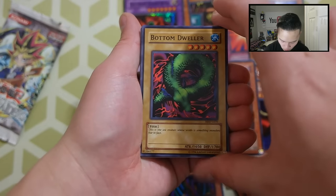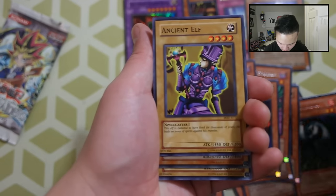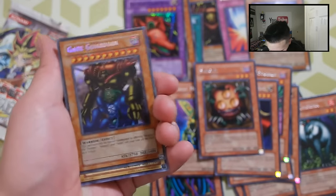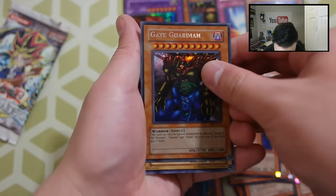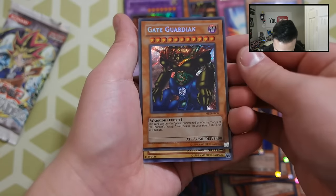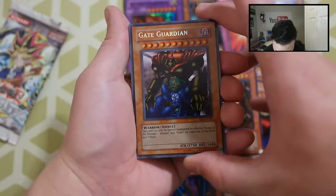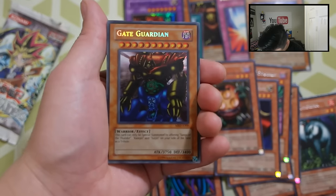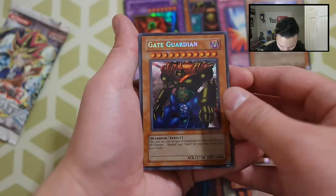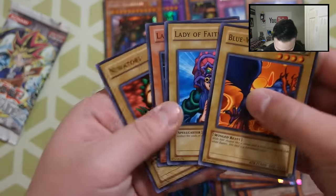Next pack: Bottom Dweller, Thunder Dragon again — really cool — Deep Sea Shark, Ancient Elf, and... oh! A Gate Guardian — a Secret Rare! That is awesome. Whoa — beautiful Gate Guardian right there, guys. Wow, I just opened it and pulled a Gate Guardian. That is so beautiful. I expected maybe six foils total — I didn't know if we'd get a Secret Rare in this, but that's freaking beautiful. Gate Guardian!